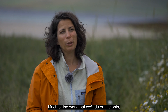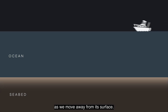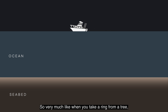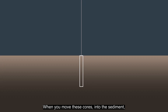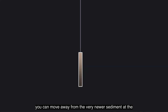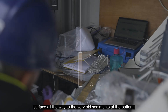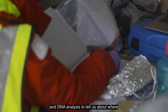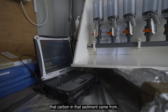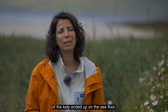Much of the work that we'll do on the ship focuses on looking into the sea floor as we move away from its surface. Very much like when you take a ring from a tree — you can see how old the tree is, you count the rings — when you push these cores into the sediment, you move from the very newest sediment at the surface all the way down to the very old sediments at the bottom. We use different techniques, chemistry and DNA analysis, to tell us about where the carbon in that sediment came from. In principle, we want to know how much of the kelp ended up on the sea floor.